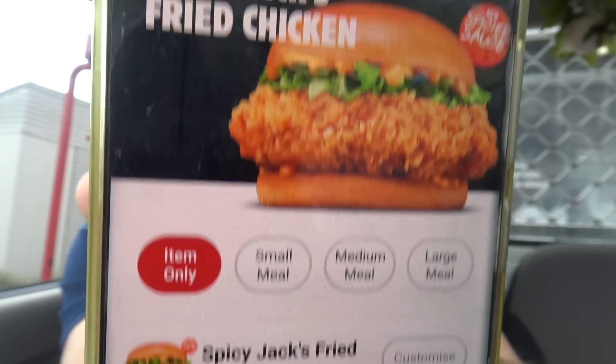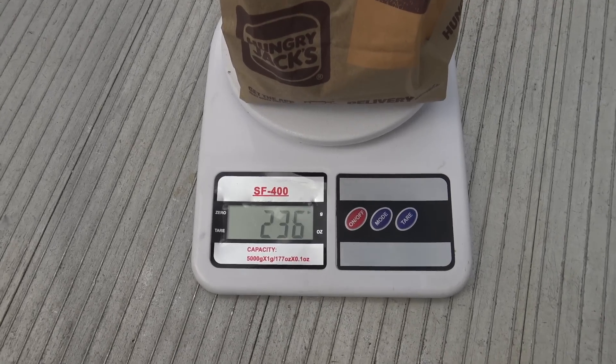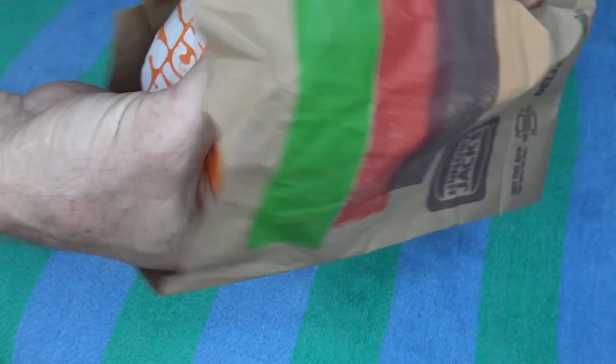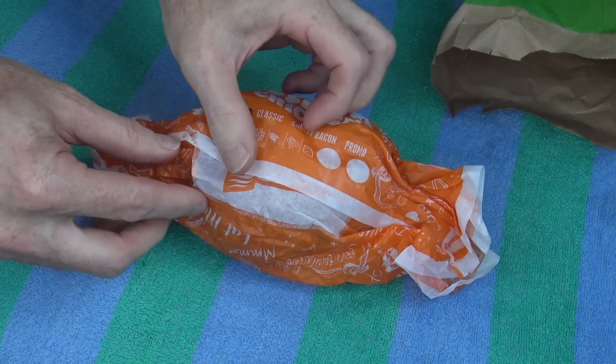Alright, here we go — the spicy fried chicken burger. $11.10 this cost me, even though on the app it says it's $10.90. Wish they'd make up their mind. Anyway, I've got the scales — let's see how much I'm getting ripped off today. 236 grams. It's tiny. A chicken is what, $12 a kilo? So that's a quarter of a kilo — it's three bucks worth of chicken. Still, there's no excuse for taking 20 extra cents off me. That's better in my pocket than theirs. Anyway, let's suss it out — oh no, not another tiny bagger.